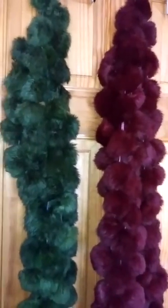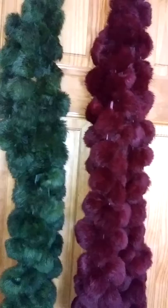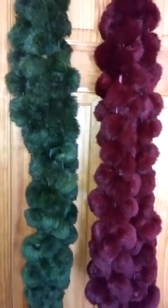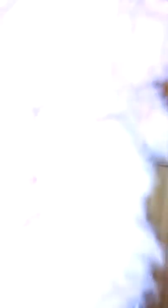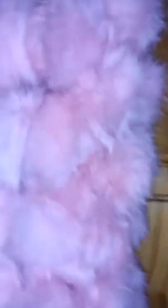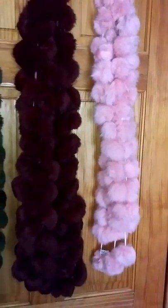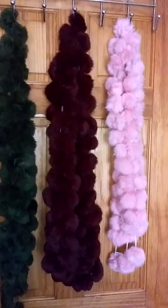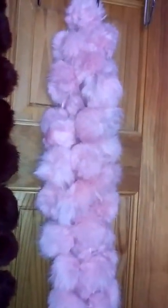Guess which color I'm about to bring — y'all are about to go crazy! Are you guys ready? I don't think you guys are ready. Pink! Yes, I did it! Y'all, look at this — what, are you kidding me?!